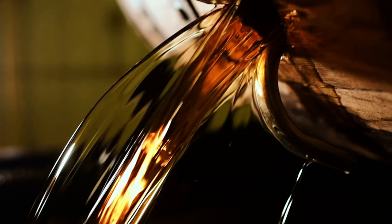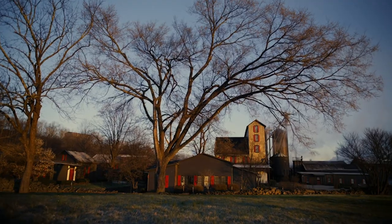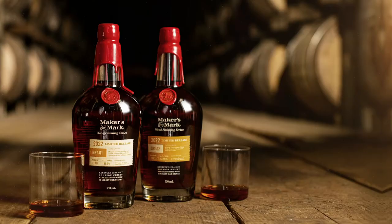Fruit, nut, chocolate. Two tastes brought to you with the help of nature. And now, we're bringing you the result — the 2022 Maker's Mark Wood Finishing Series.